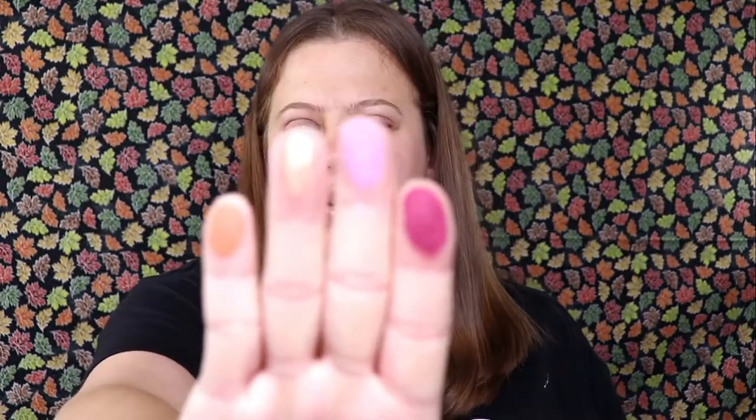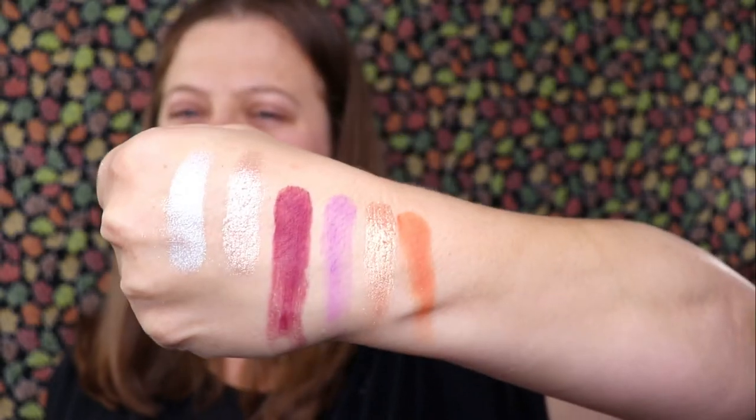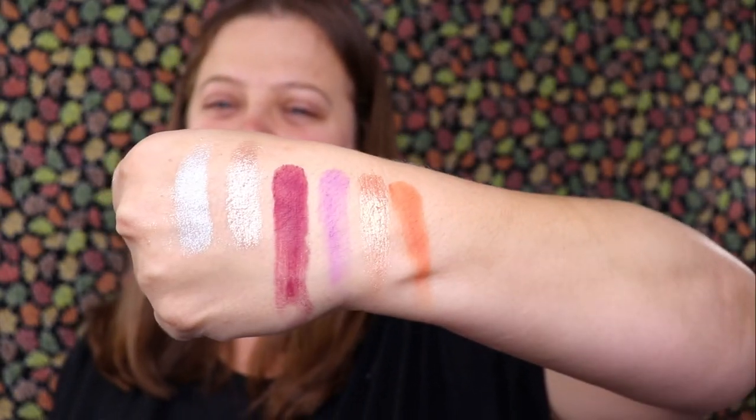You can see the crumbling in the pan as I swatch — not a big deal. But these shades are very very pretty. Putting them next to the Fenty highlighter — this might actually be the shade I need to create the look I'm thinking about! The purple is really pretty, that one is really pretty too. I am very very happy and I cannot wait to do a full look with this and test out how it performs.